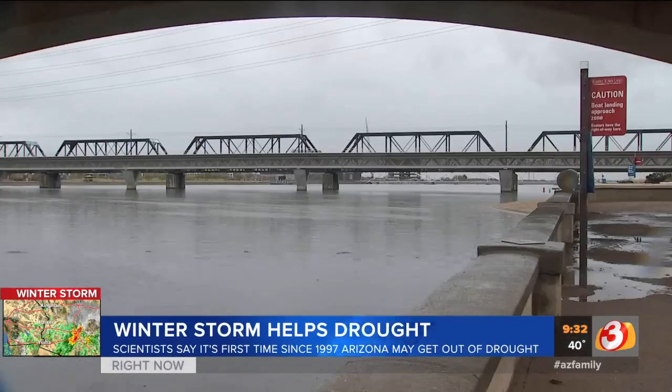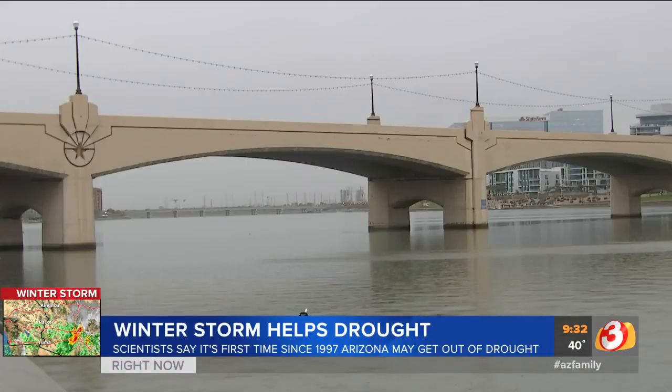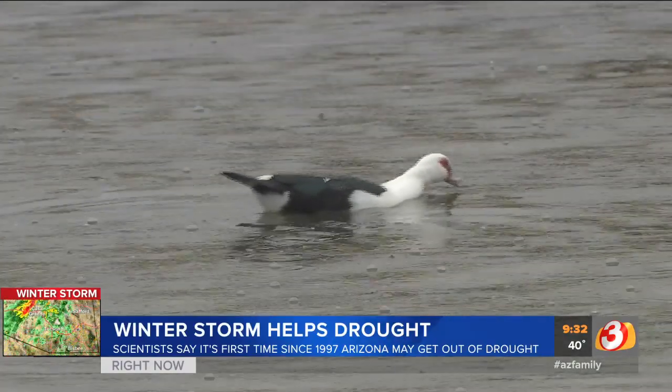Puddles, precipitation, and plenty of it. Precisely the things that could finally bust Arizona's decades-long drought. It'll percolate through the soil and come out into our reservoirs. So when we want to break a drought, this is exactly the kind of storm we want to see.